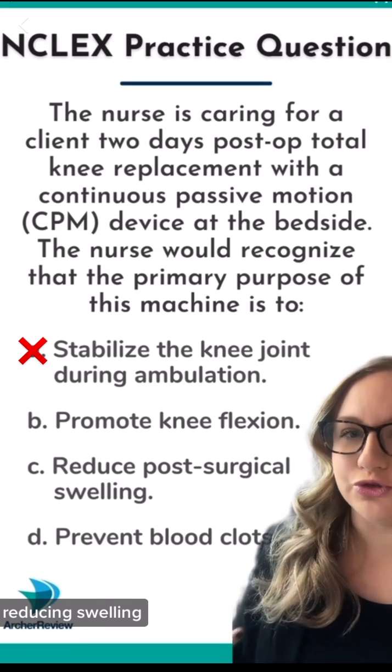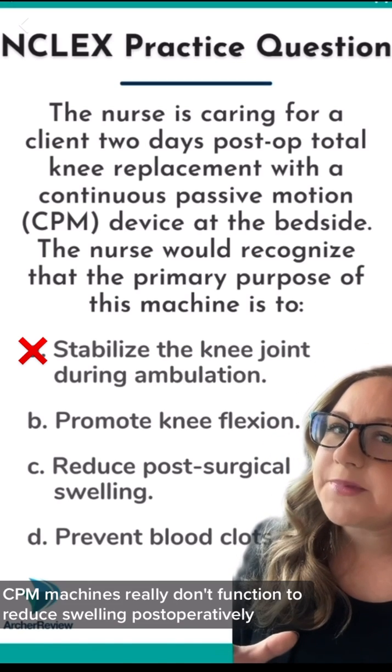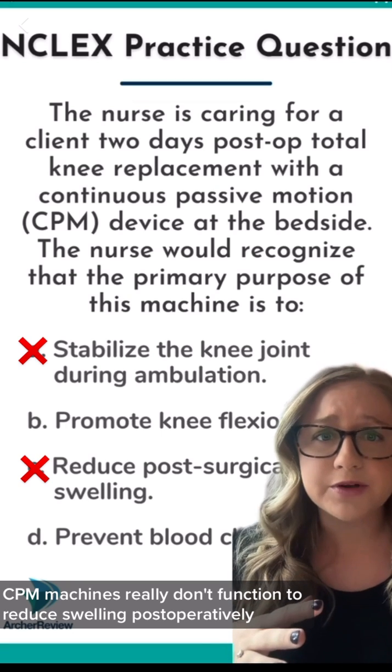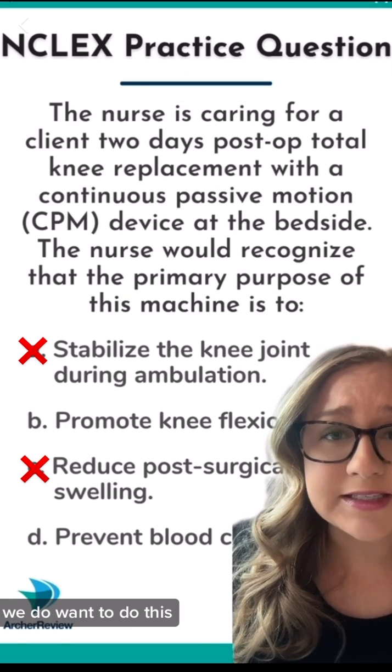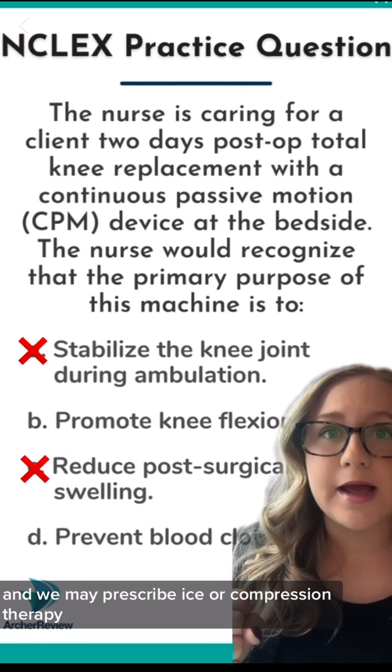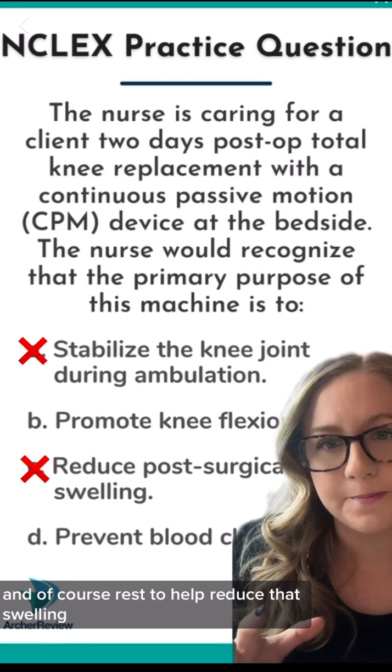Now what about C — reducing swelling? CPM machines really don't function to reduce swelling. Postoperatively, we do want to address this, and we may prescribe ice or compression therapy and of course rest to help reduce that swelling.